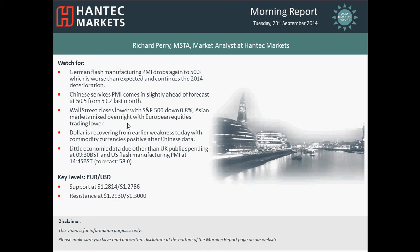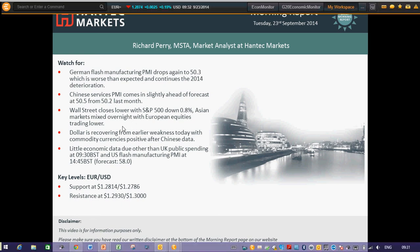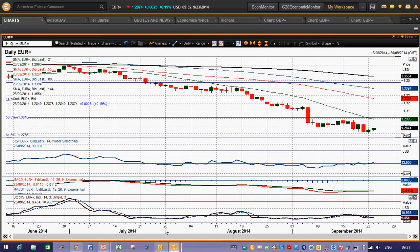Moving on to EURUSD now — the Euro has actually just engaged a little bit of a recovery in the past day or so, just up off the floor from that 1.2814 low seen yesterday. But to be honest it's just likely to prove to be yet another chance to sell. These momentum indicators pretty much across the board are in negative configuration.